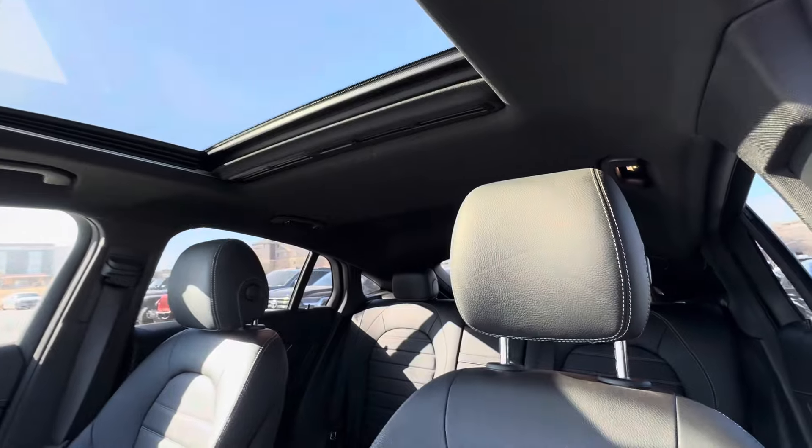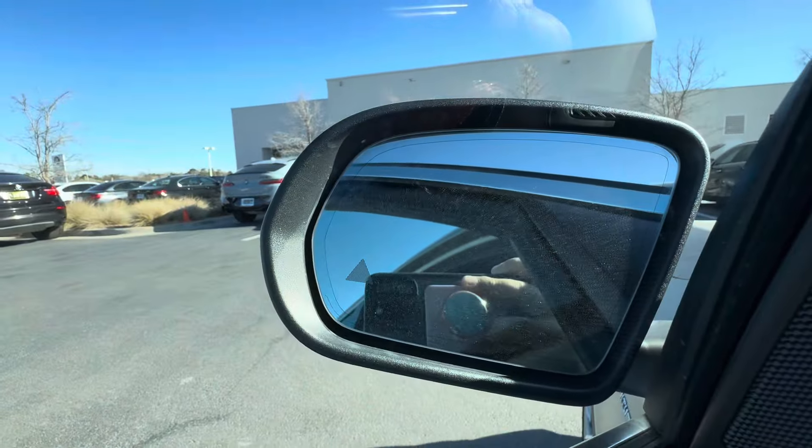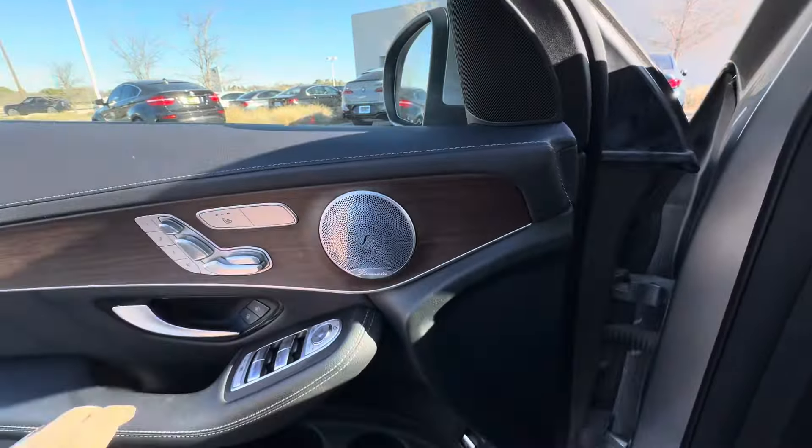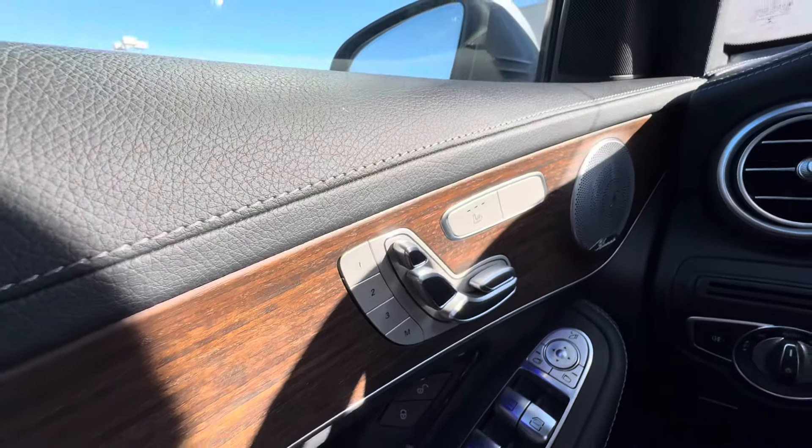Nice big moonroof. It's got blind spot detection. Heated seats.